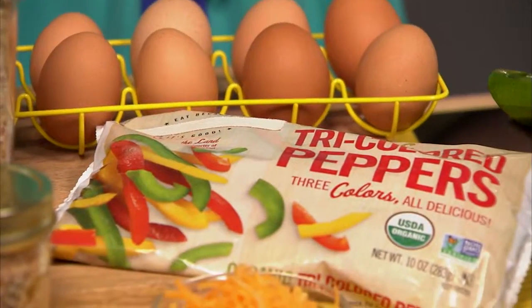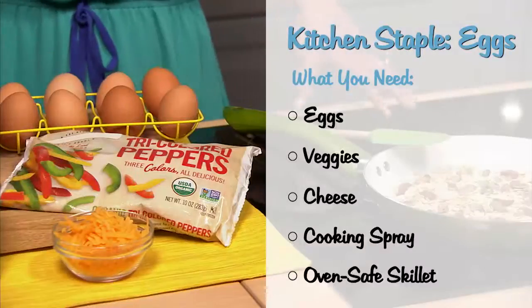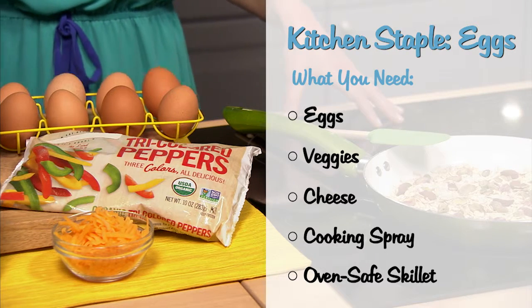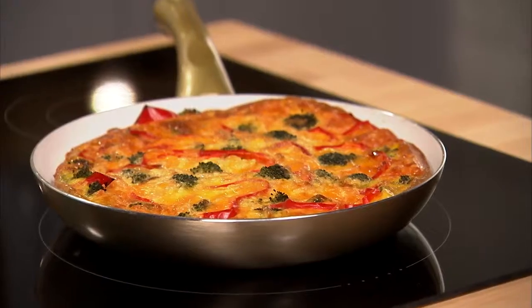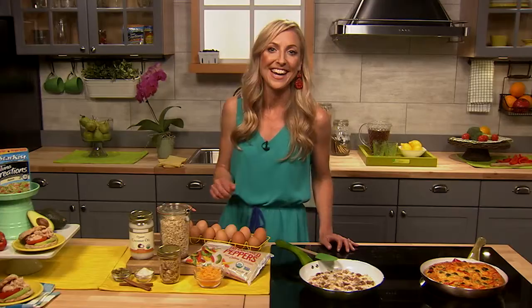When it comes to eggs, think beyond breakfast. You can clean out your fridge of all those veggies and even your freezer, put on a little bit of cheese, and you have a zesty dinner frittata. So go ahead and mix up your meal time with some of those classic kitchen staples you have on hand.